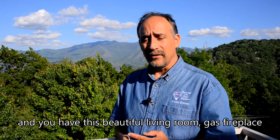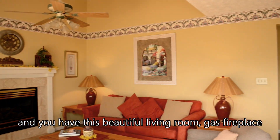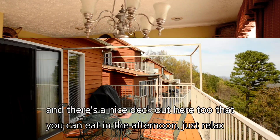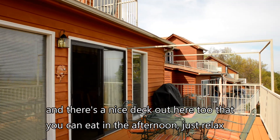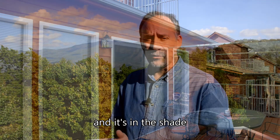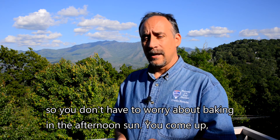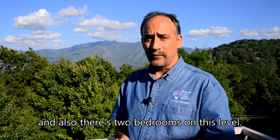Come up the stairs and you have this beautiful living room, gas fireplace, nice kitchen, nice new appliances, and there's a nice deck out here too where you can eat in the afternoon or just relax — and it's in the shade so you don't have to worry about baking in the afternoon sun. There are also two bedrooms on this level.